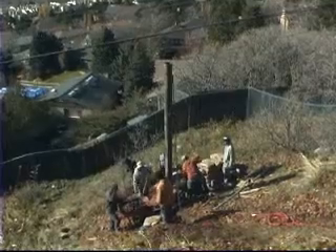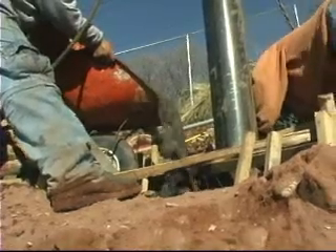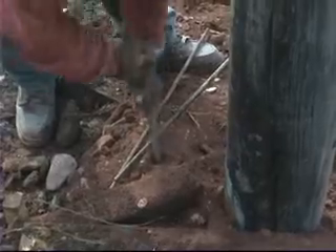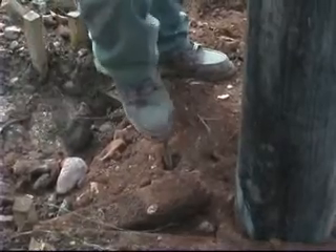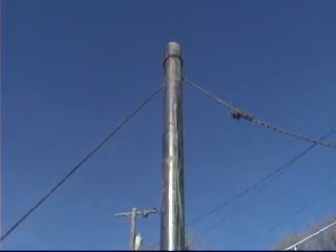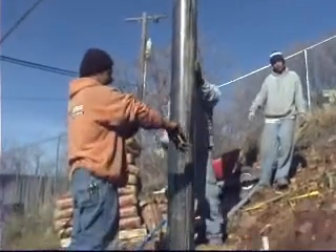It takes more than a ton and a half of cement to set the steel pole. Then, after two days, there it is — built through the imagination and hard work of Richard and his crew.